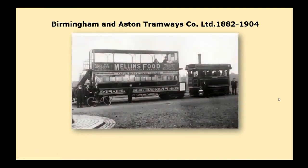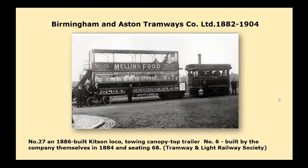The first steam tramway in Birmingham was opened by the Birmingham and Aston Tramway Company in December 1882. The 3 foot 6 inch narrow gauge tramway was constructed under the Birmingham and Aston Tramway Order of 1880 and ran from Aston Street in the town centre to Witton by Aston Cross, where it diverged — one route via Park Lane and Witton Lane, and the other via Lichfield Road and Church Lane. The initial rolling stock consisted of six Kitson Locos in a crimson livery and ten Starbuck double-deck trailer cars in cream.